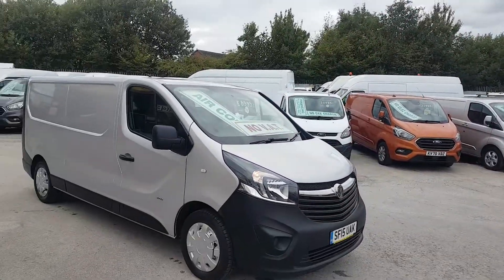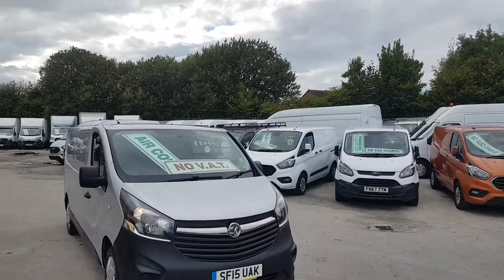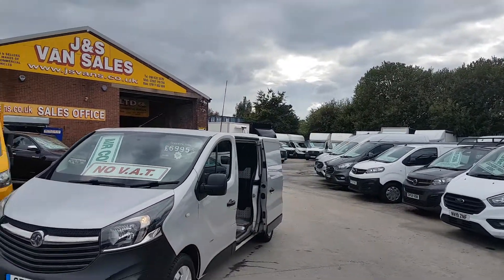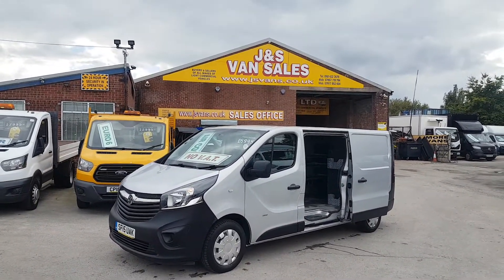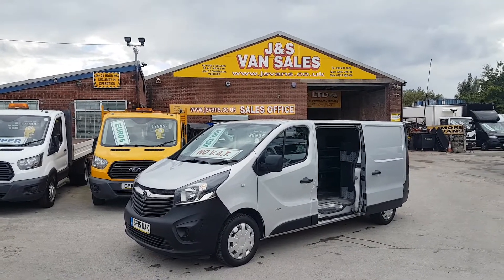The van is in stock and ready to go. If you'd like to discuss it further, drop us an email or give us a call. If you'd like to come down and test drive it, just let us know and we'll have it ready for you — you can jump straight in and go straight to work. It's £6,995 and there's no VAT to pay. Thanks for tuning in, hope to speak to you soon.